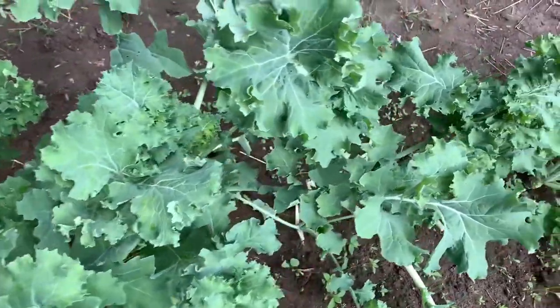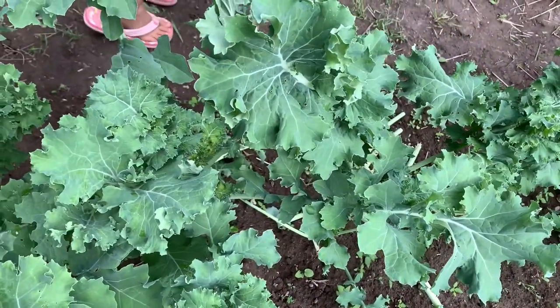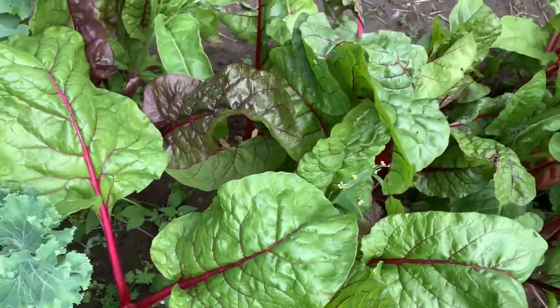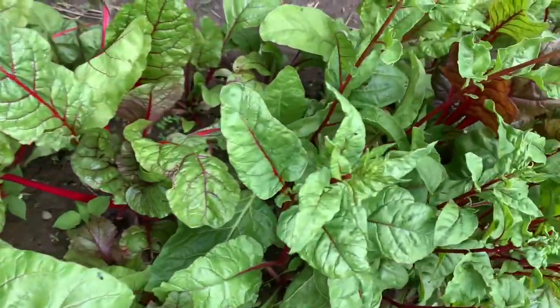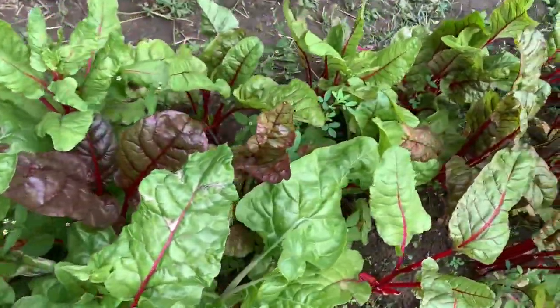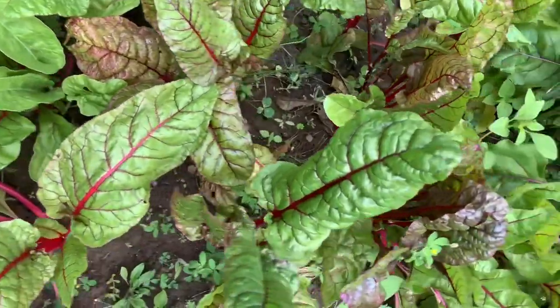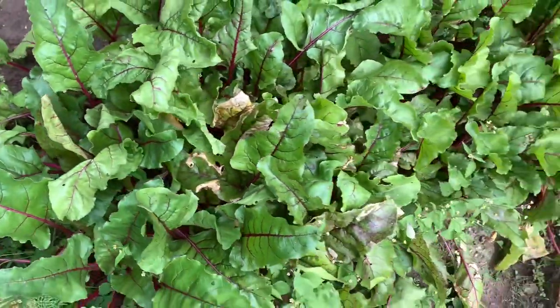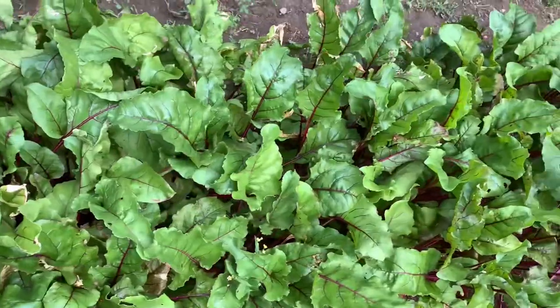We've been eating the kale and mixing it in our smoothies and salads — it's really good, it's a superfood. We also have some chard. This summer we haven't really been buying any vegetables; we've just been enjoying the vegetables from our garden, which is amazing. It's fresh every day — you can just go out there and enjoy. We have some more beets over here and some mint.